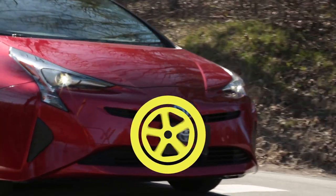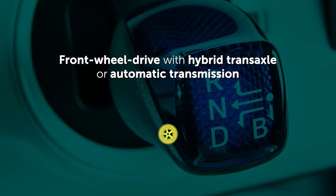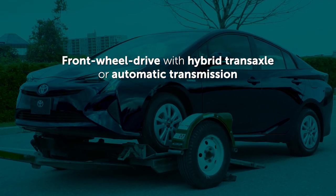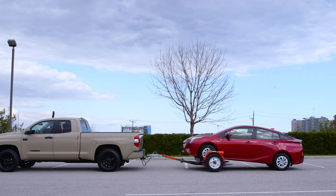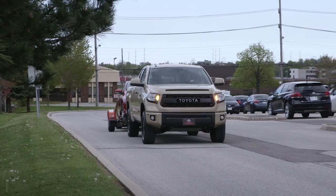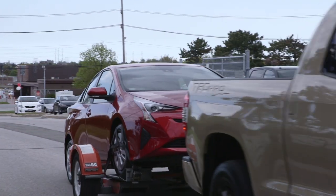If your Toyota is a front-wheel drive model with either a hybrid transaxle or automatic transmission, it must be towed in such a way that the front wheels are not rotating. In these types of vehicles, the wheels are always connected to the transmission even when the vehicle is in neutral, and dinghy towing with the front wheels in contact with the road may damage the vehicle.